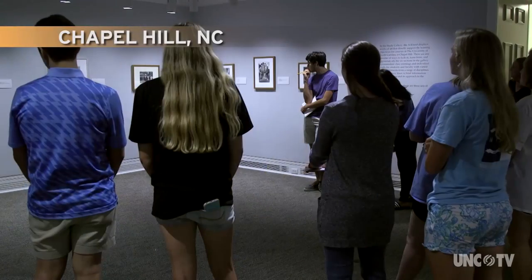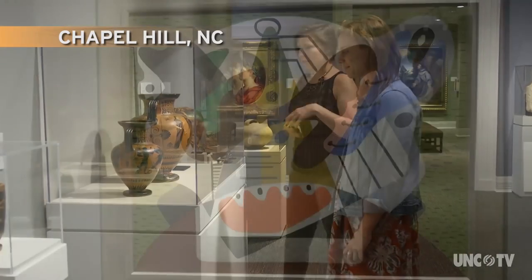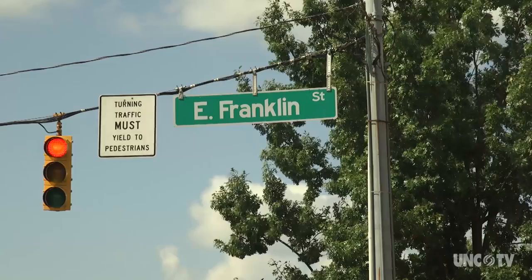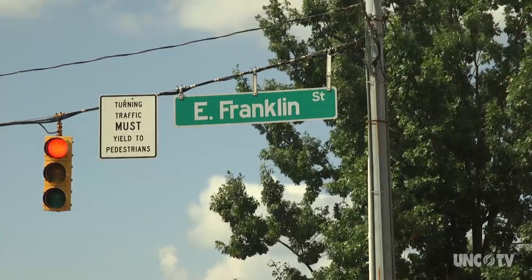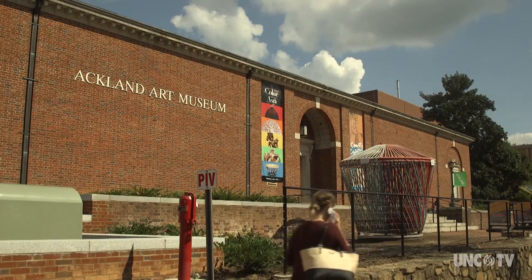Art is getting close attention from a discriminating group. The Ackland Art Museum houses a treasure trove of fine art and objects, just off the famous busy bustling corner of Franklin and Cameron Streets in Chapel Hill.